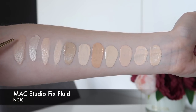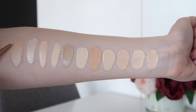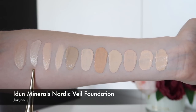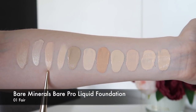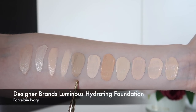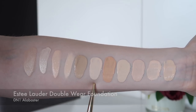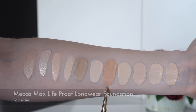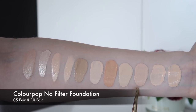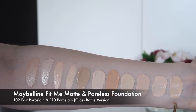This is MAC's Studio Fix Fluid in NC10 — just note it is drying a bit since it's been left on my arm longer, so do keep that in mind. It doesn't oxidize as such but it does have a bit of dry-down. This is the Eden Minerals Nordic Veil Correcting Longwear Mineral Foundation in shade Jorin. This is the Bare Minerals Bare Pro Performance Wear Liquid Foundation in Fair 01. This is Fenty Beauty Foundation in shade 100. This is the Designer Brands Luminous Hydrating Foundation in Porcelain Ivory. This is the Estee Lauder Double Wear Foundation in 0N1 Alabaster. This is the Mecca Max Life Proof Longwear Foundation in Porcelain. This is the Colourpop No Filter Foundation in 5 Fair and the same foundation in 10 Fair. This is the Maybelline Fit Me Matte and Poreless Foundation in 102 Fair Porcelain and 110 Porcelain.